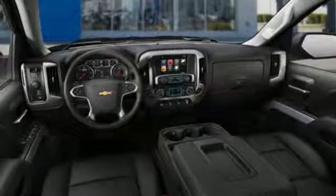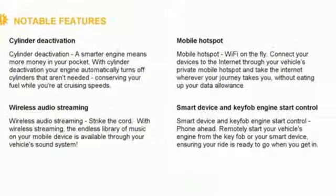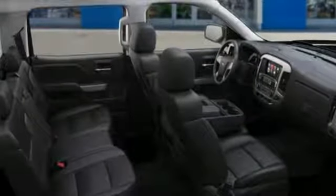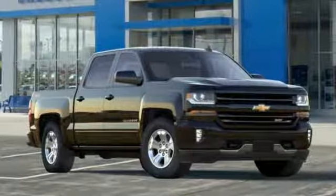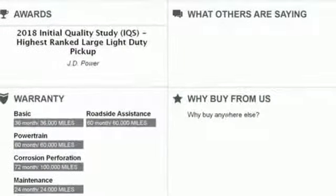Bluetooth wireless audio streaming, power heated mirrors, manual tilting steering column, OnStar 4G LTE Wi-Fi hotspot, leather and metal-look steering wheel, Ecotec 3 engine, active grille shutters, electronic shift-on-the-fly, and automatic transmission.